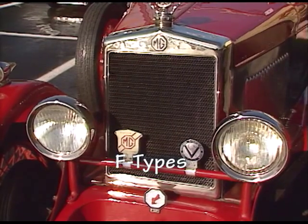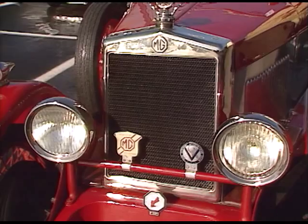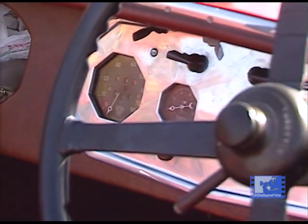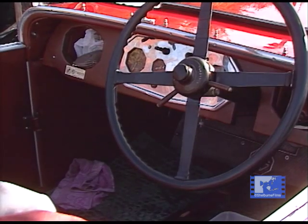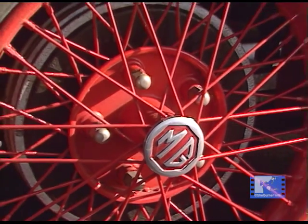The car is a 1928 14/40 Mark IV. Why they called it a Mark IV, no one knows — we don't know what the Mark I, Mark II, and Mark III were, but this was a Mark IV. It was the last of this type of car; after this they produced the M-types and the 18/80s. My particular car — my son found it in a barn in Suffolk, England.